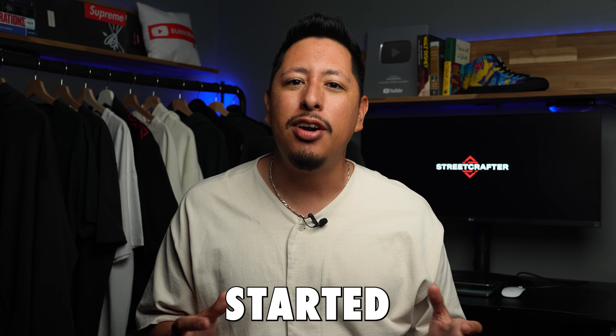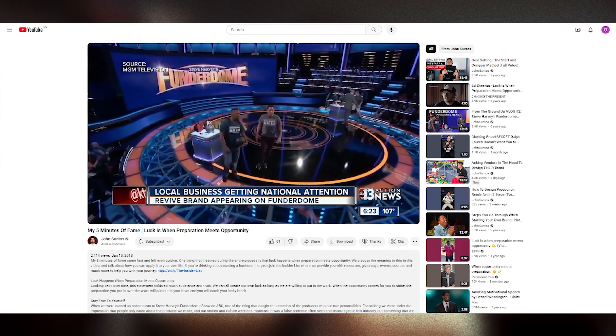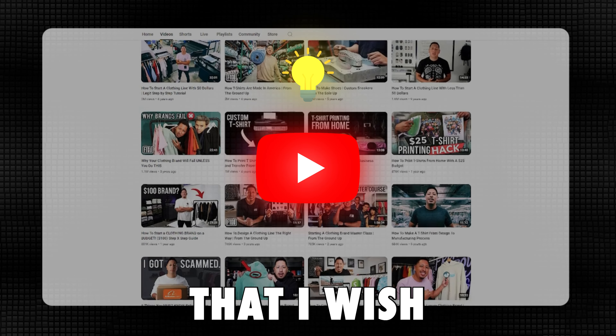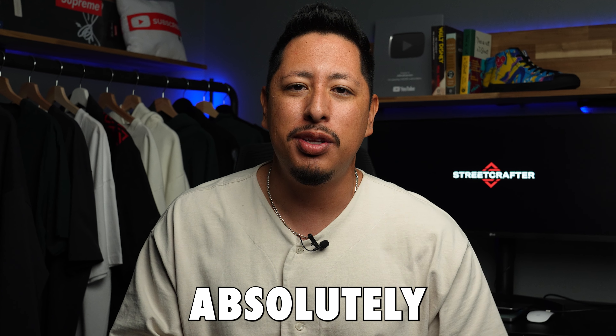If you don't know who I am, my name is John Santos and I started my first brand when I was 19 years old. I experienced the highs of being on national TV with Steve Harvey to the lows of losing tens of thousands of dollars on bad deals, bad products, and everything in between. I started this YouTube channel to share the wisdom and resources I wish I'd had, and the best part is everything we share is absolutely free.